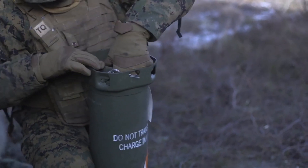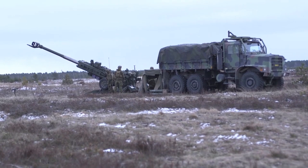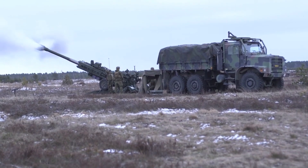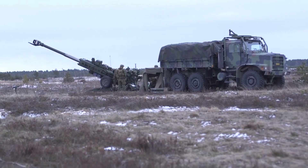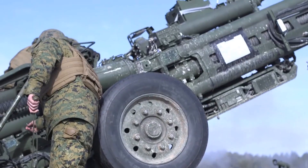The M982 Excalibur is a U.S. extended-range GPS-guided shell. It was designed to engage stationary targets with pinpoint accuracy. It became a successor to the M712 Copperhead Laser-Guided Artillery Projectile.